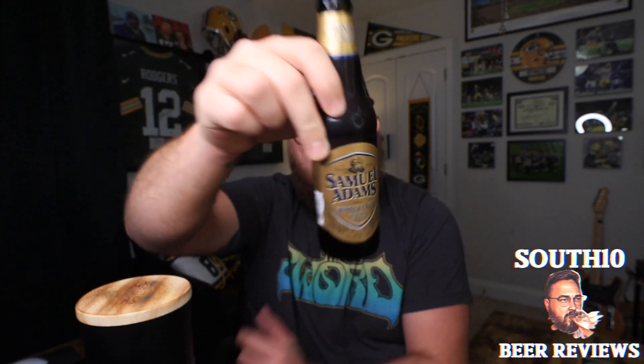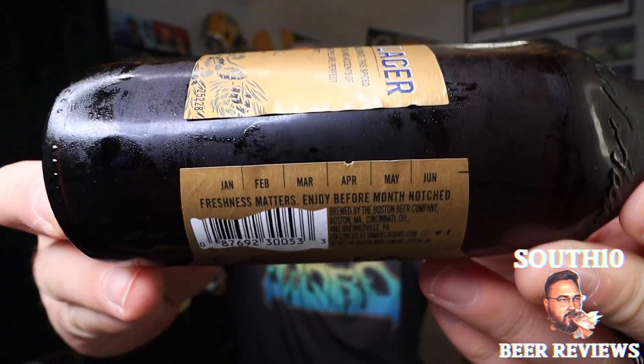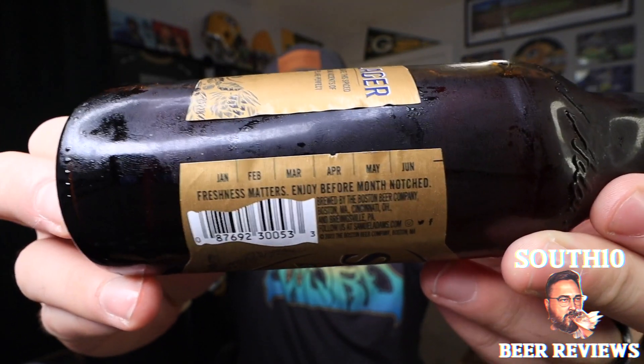It says, 'No matter what or how you celebrate, this spiced holiday lager's rich malt notes and accents of cinnamon, ginger, and orange peel are perfect for any festivity.' I hate how they do their freshness matters thing here — it doesn't even make any sense to me, but what am I, just the consumer? Let's go ahead and get this thing cracked open.